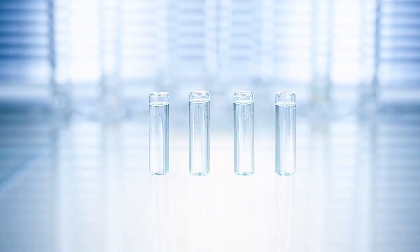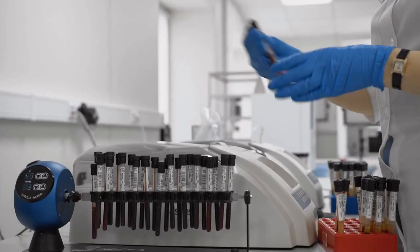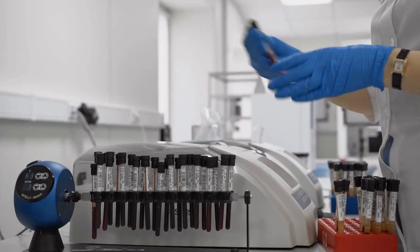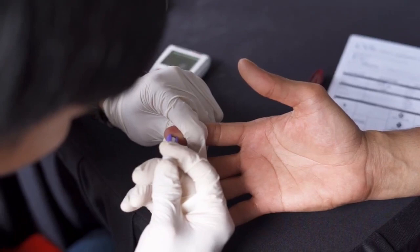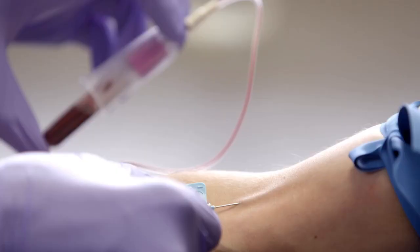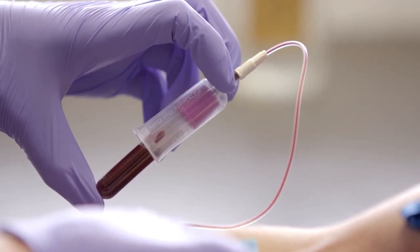3. Third generation HIV tests are 99.97% effective after 90 days. 4. Fourth generation HIV tests are 99% from 4 to 6 weeks, and close to 100% after 90 days.